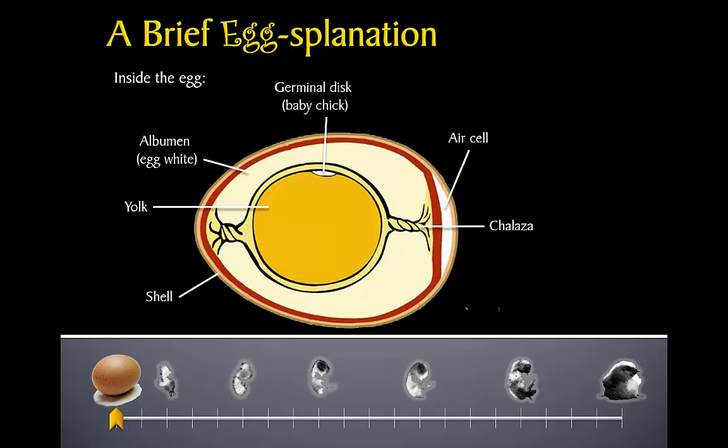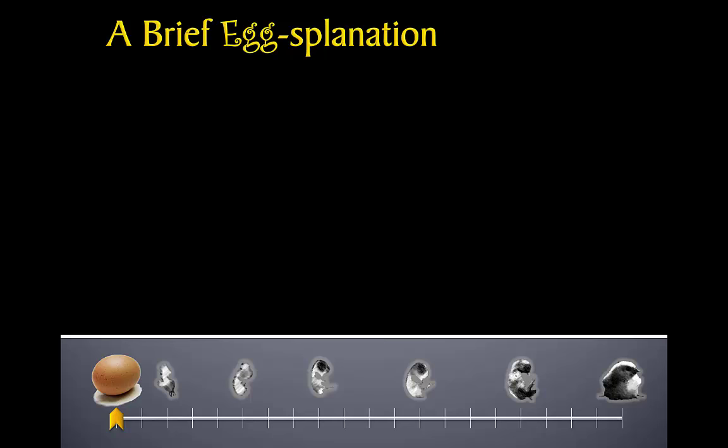Lastly, two membranes can be found just inside the shell. These membranes are like the police of the egg — they make sure that good things like oxygen get in and bad things like bacteria stay out. They also ensure that moisture stays inside the egg, but waste gases like carbon dioxide can get out.